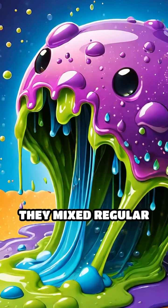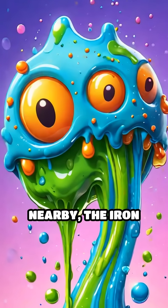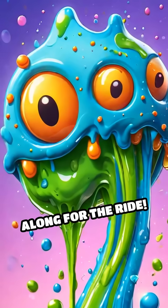The secret? They mixed regular slime with tiny pieces of iron. So when a magnet is nearby, the iron bits pull the slime along for the ride.